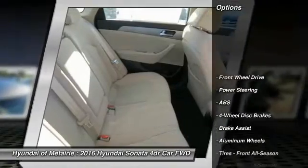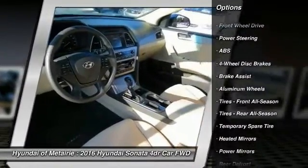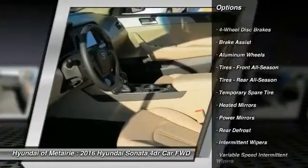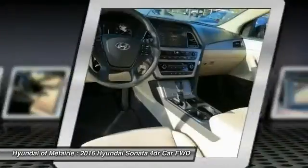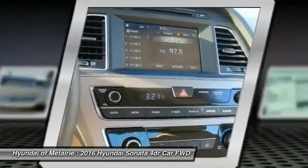Anti-lock braking system, traction control, steering wheel audio controls, stability control, back-up camera, keyless entry, Bluetooth, driver airbag, power steering, adjustable steering wheel.